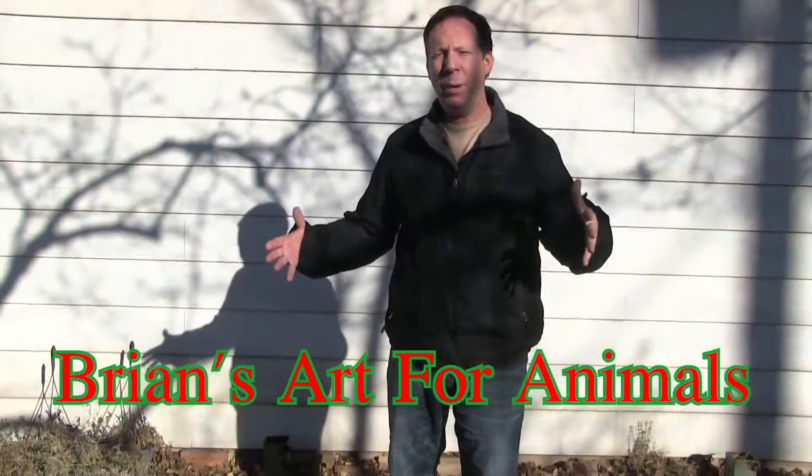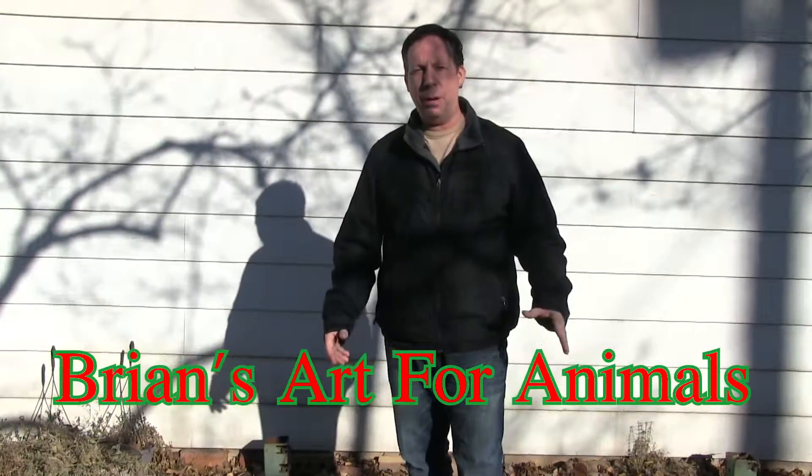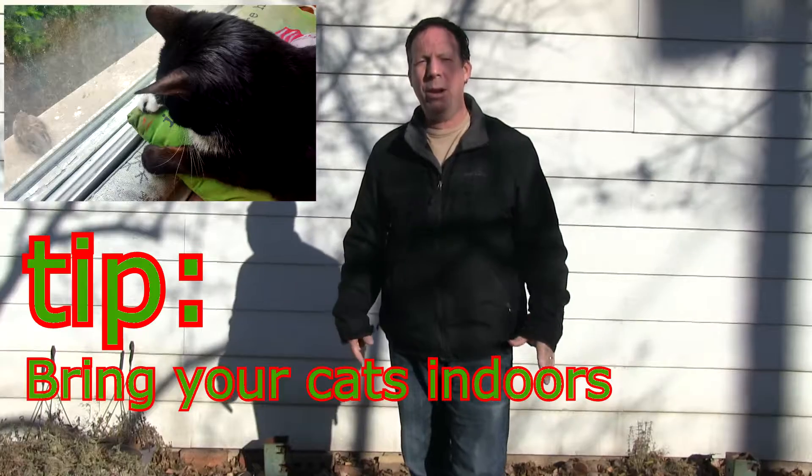Brian's Hour for Animals here. Now that winter is upon us and the colder temps are coming, you want to keep a few things in mind with pet ownership. Of course you should be keeping your cat indoors anyway, but if you do have an outdoor cat, please bring them inside for the winter.